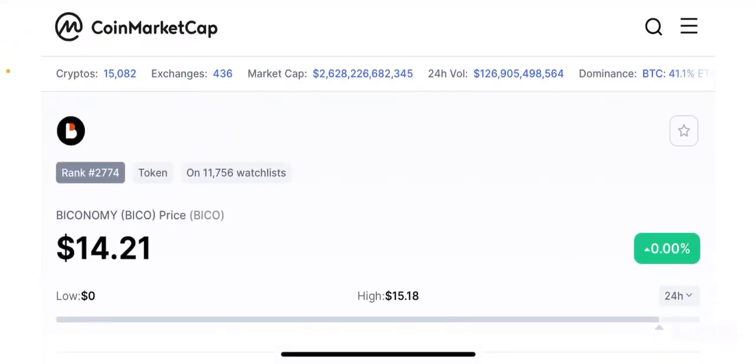Hello guys, welcome back to the Brutal Investors channel. I hope you guys are having a fantastic day today. In this episode we are going to talk about a project that literally got listed on Coinbase today, and this project is called Biconomy or the BICO token.